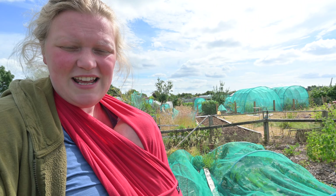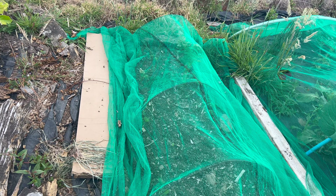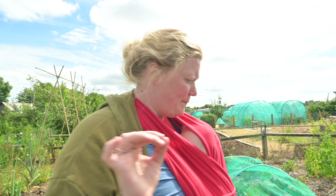This bed here underneath the netting is rather exciting — it's our carrot bed. We've got at least three or four carrots. I'm absolutely useless at growing carrots, so any carrot is great. I grew some at home from saved seed — a variation of the Paris Market and some Yellowstone. Really excited about them.